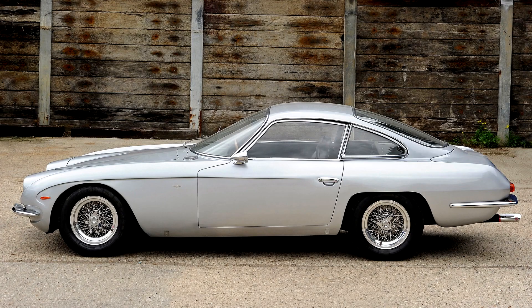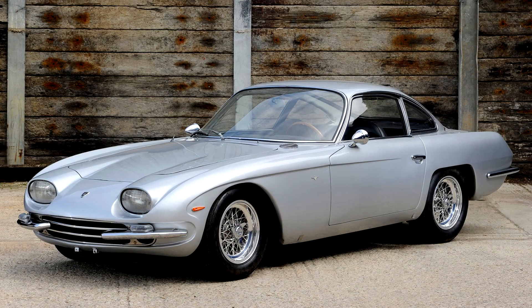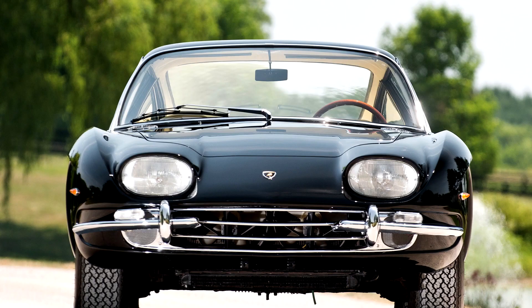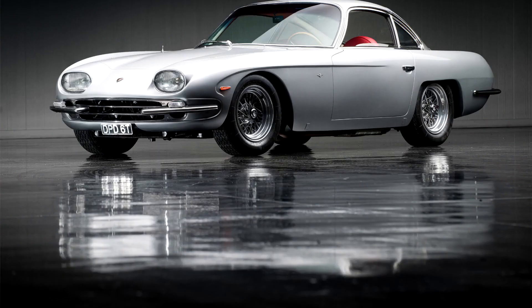After the testing of his prototype Lamborghini engine in May 1963, then lead engineer Giotto Bizzarrini left the company. The following month, Ferruccio Lamborghini tasked engineer Gian Paolo Dallara with developing a production version of Bizzarrini's 350 GTV Grand Tourer. Dallara was assisted in this project by engineer Paolo Stanzini and test driver Bob Wallace.